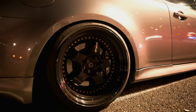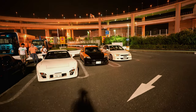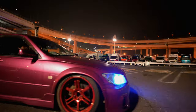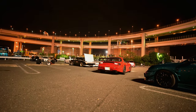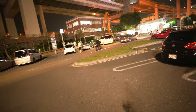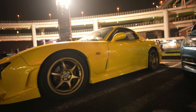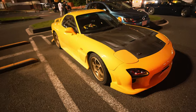Oh damn! I thought I just found Hans' model — the Bayside Orange RX7 — nah, it's just black and orange and it's not even an FD. Because of Initial D, a yellow and black RX7 just looks so nice.